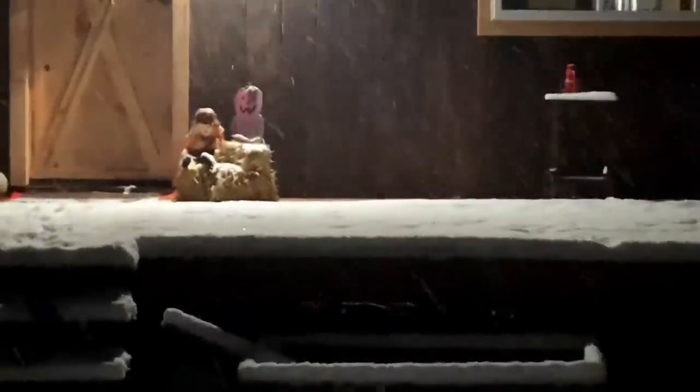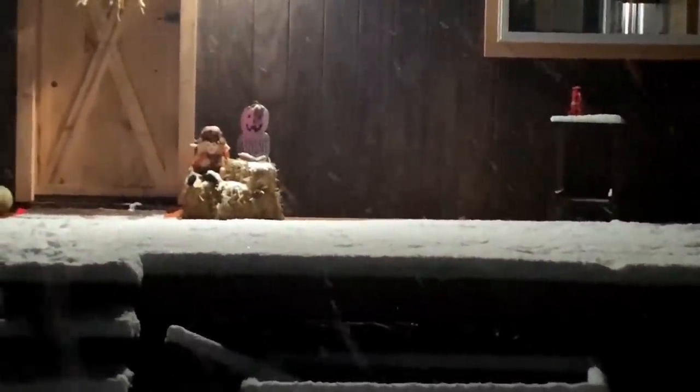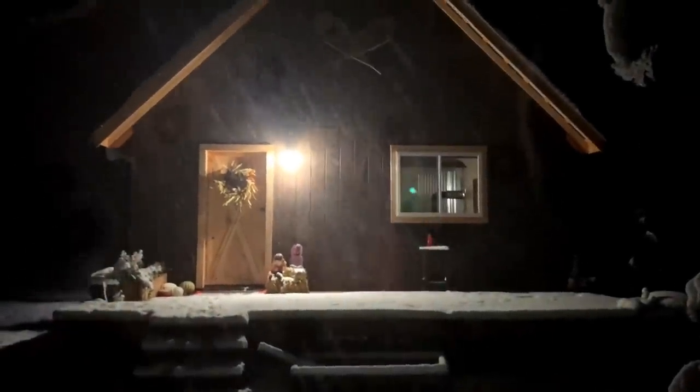The snow picked up a little bit now. Just looking at the porch here, it looks like we've got a good three inches, maybe three and a half. It's going to snow for quite a while longer so we'll see what this looks like in the morning.